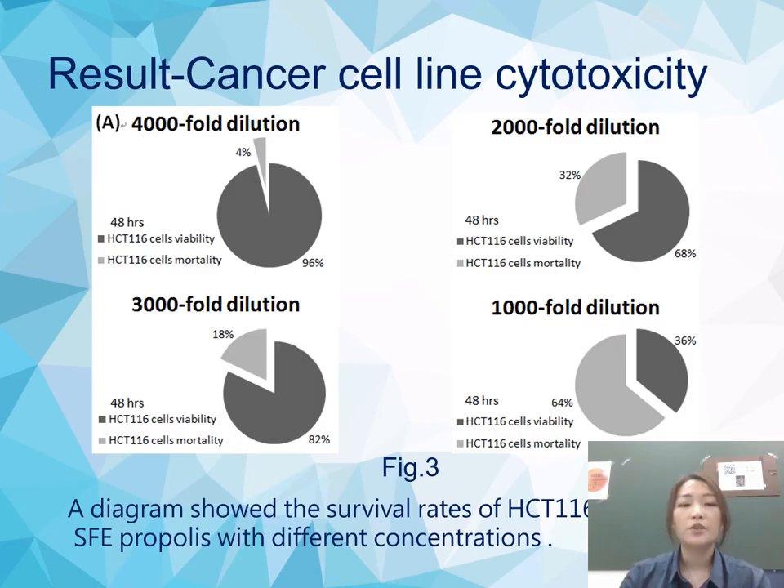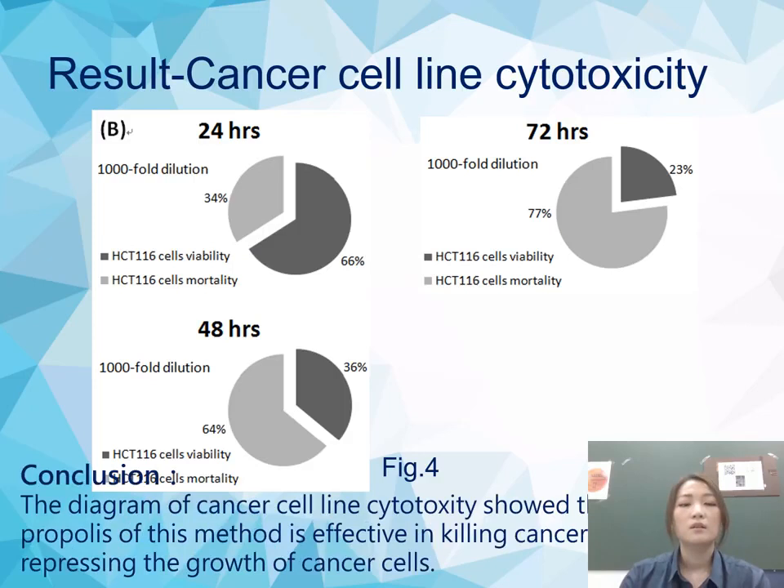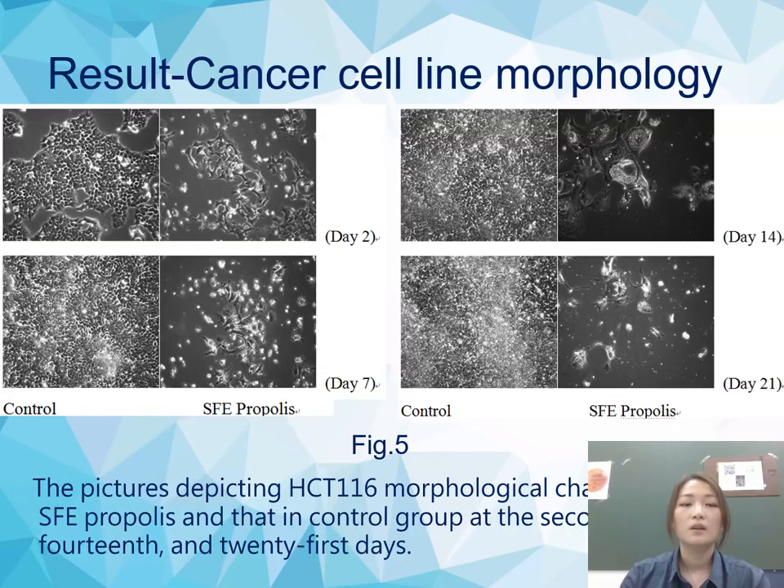This diagram shows the survival rate of HCT116 cells in the SFE propolis at different concentrations and time points. Our conclusion from the cancer cell line cytotoxicity diagram showed that the SFE propolis of this method is effective in killing cancer cells or suppressing the growth of cancer cells.